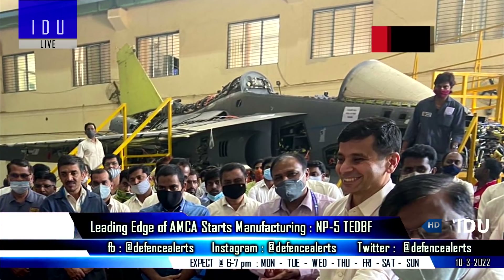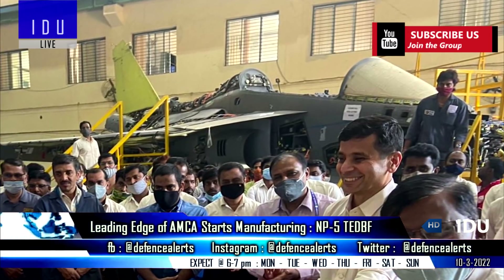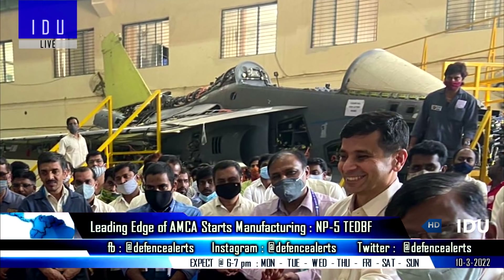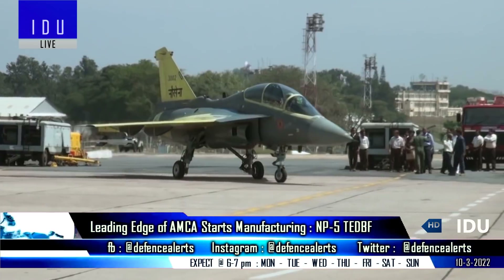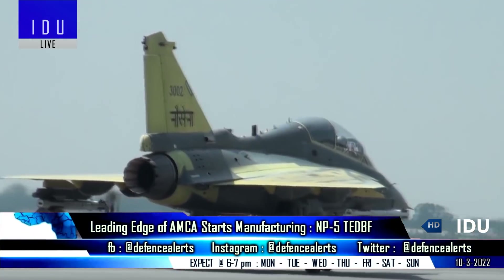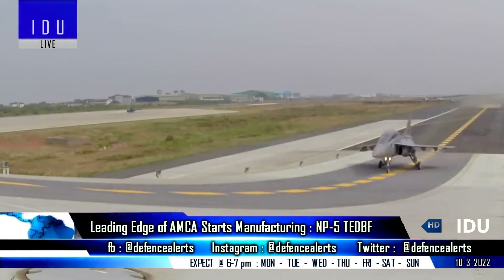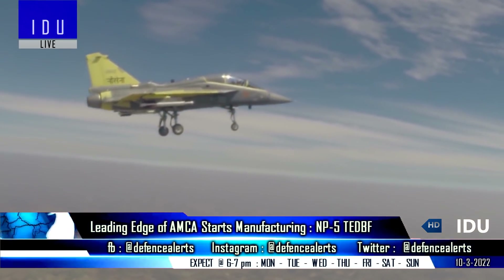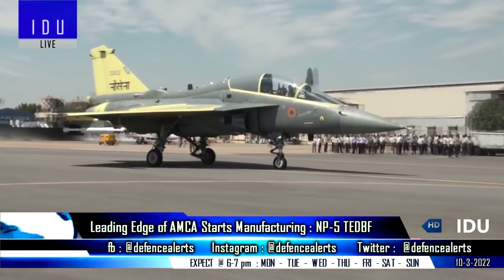During the AMCA ceremony, the Naval Tejas Mark 1 NP-5 was also spotted in the background, going through the final stages of assembly. It will take a few more weeks before it is ready for its first flight, and will be used extensively as a technology demonstrator for the 4.5++ generation twin-engine deck-based fighter program of the Indian Navy.